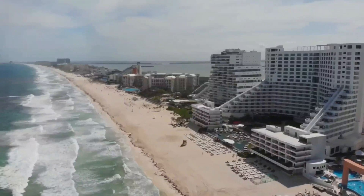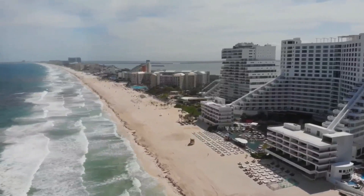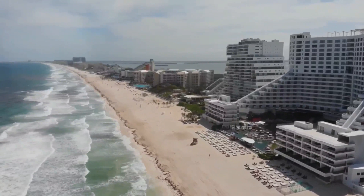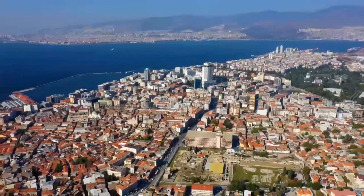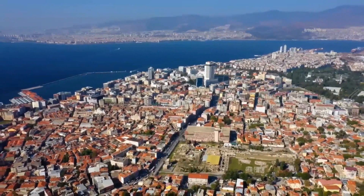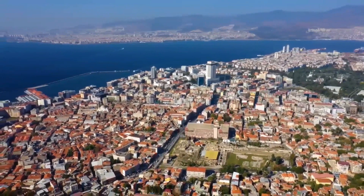Caribbean Medical University is located on one of the ABC islands, Curaçao, in the Southern Caribbean Sea, off the coast of Venezuela. The main campus of Caribbean Medical University is located within the Piscatera Bay region of Willemstad.